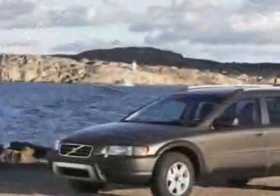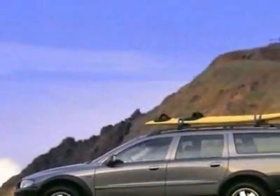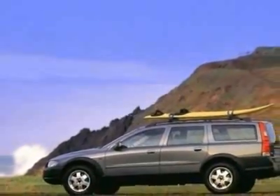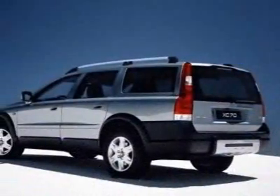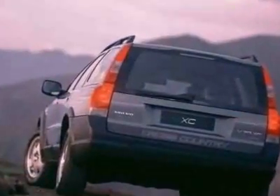This vehicle gets an estimated 19 miles per gallon in the city and an estimated 26 on the highway. This XC70 boasts a 2.5-liter turbo engine and has a 5-speed MDCT transmission.